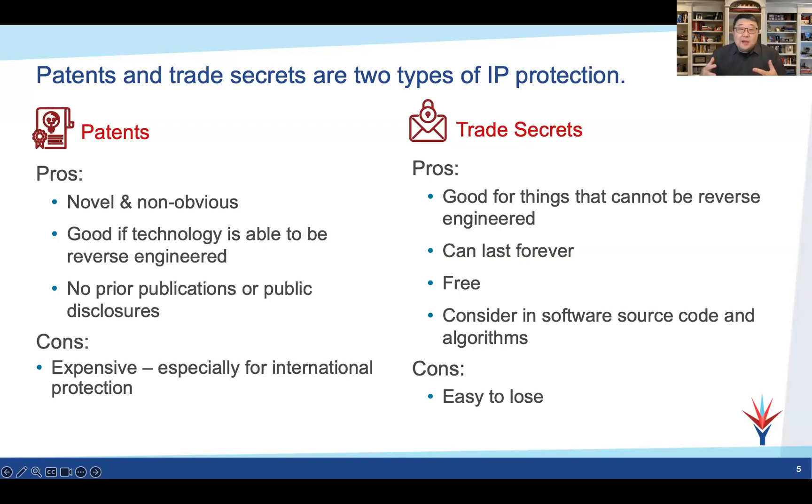Key features: no prior publications or public disclosures, as that will destroy your patent rights. NDAs help if you're going to talk to someone, but even so, keep it to yourself until you've filed for a patent. Obviously patents are the best kind of IP in most cases for a company, but the cons are they can be expensive, especially when filing international protection. You're probably going to pay five to $20,000 to file for a patent, and then upwards of $80,000 or more when you have to file in multiple international jurisdictions to have broad international protection.